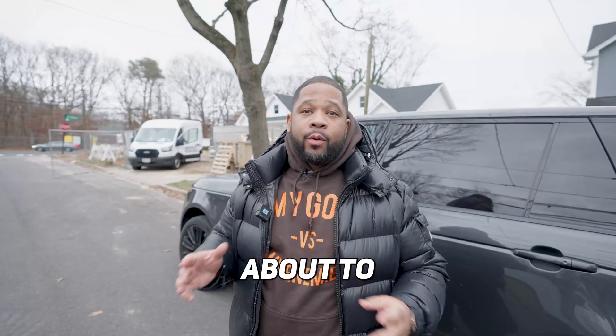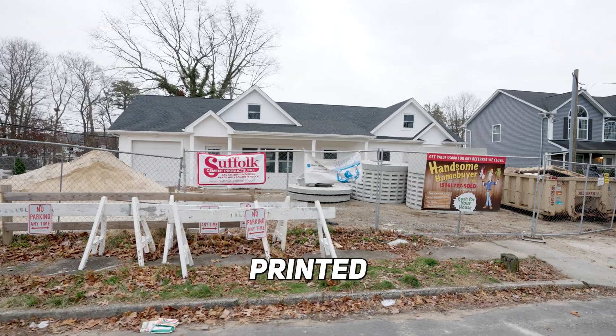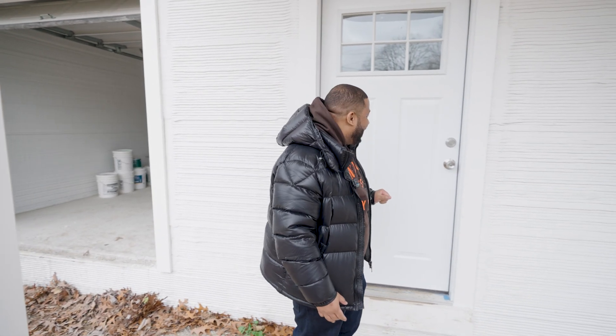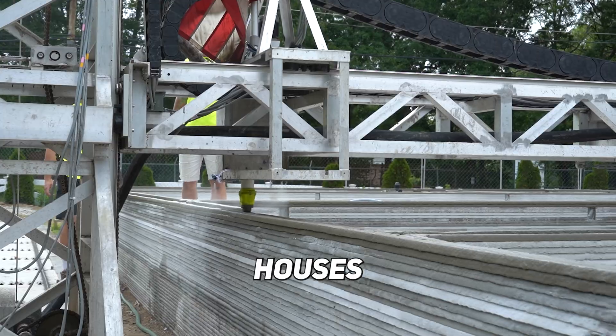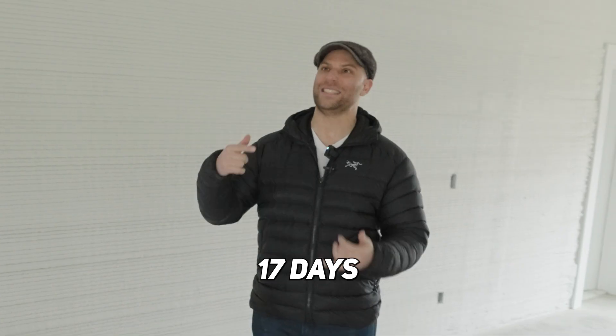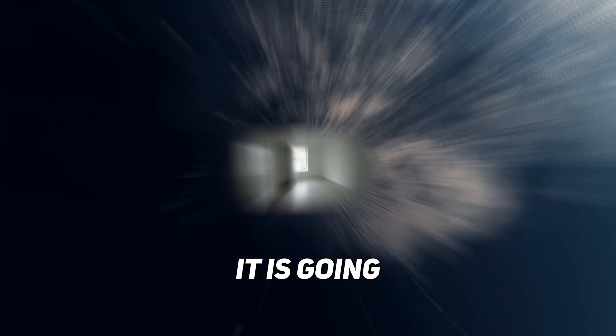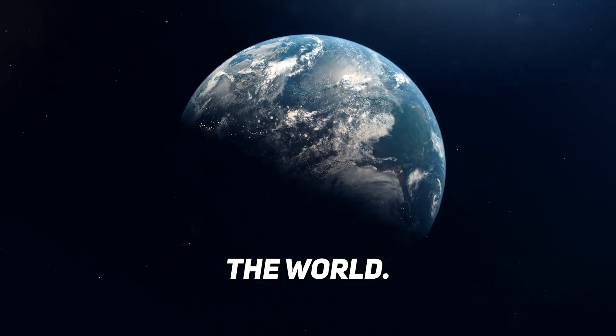We are in Long Island, New York, and we're about to check out a 3D printed home. You can't destroy it. I'm going to build a robot that builds houses. Three people with a machine in 17 days can 3D print exactly what you see here. 3D printed construction is going to change the world.